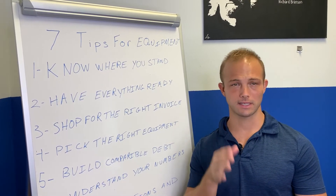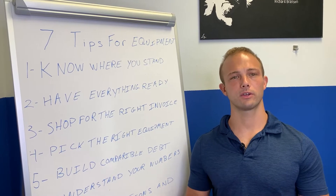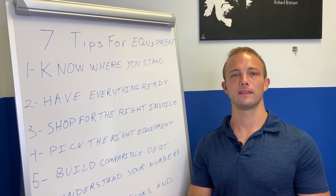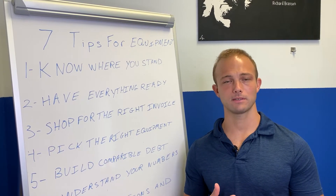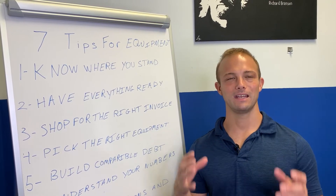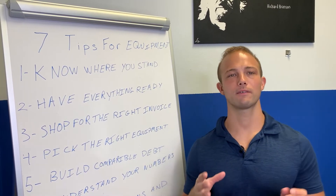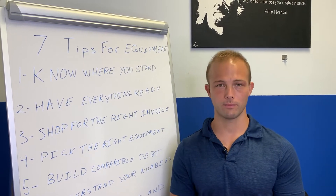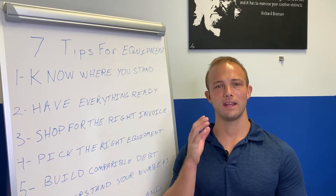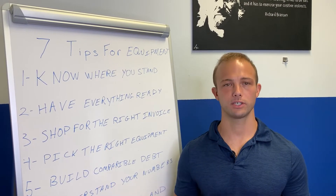Next tip: have everything ready. If it's under $100,000 and you have good credit, we really just need an application and the invoice, but you should prepare and send in: an application, six months of business bank statements, a driver's license, a voided check, your most recent business tax return, and the invoice for the equipment. You want to move quick so you don't lose that piece of equipment — I can't tell you how many people stall and then find it's already been sold.